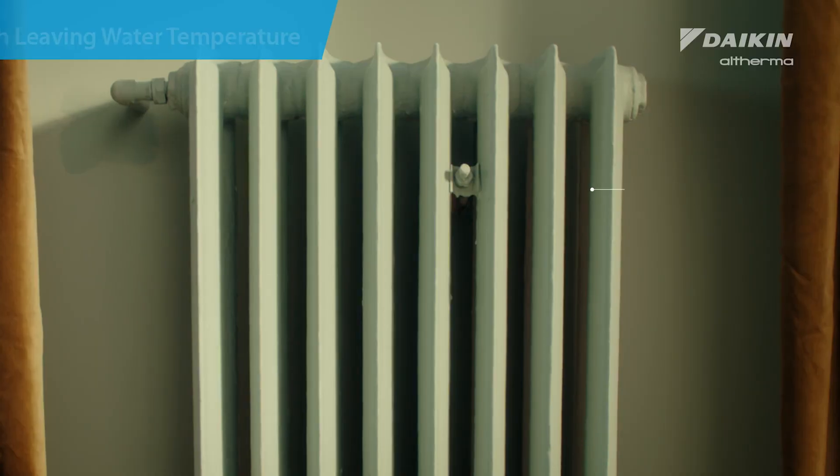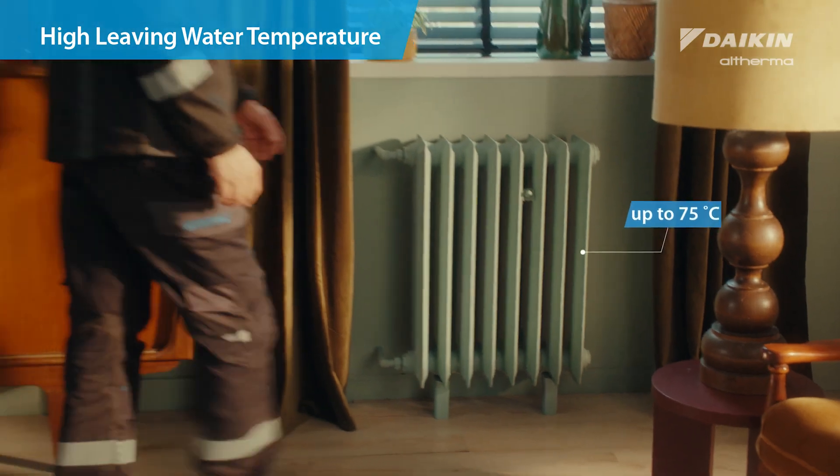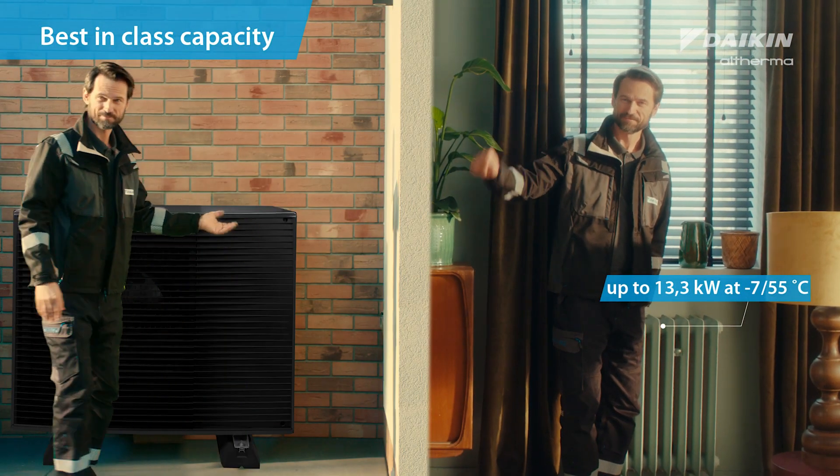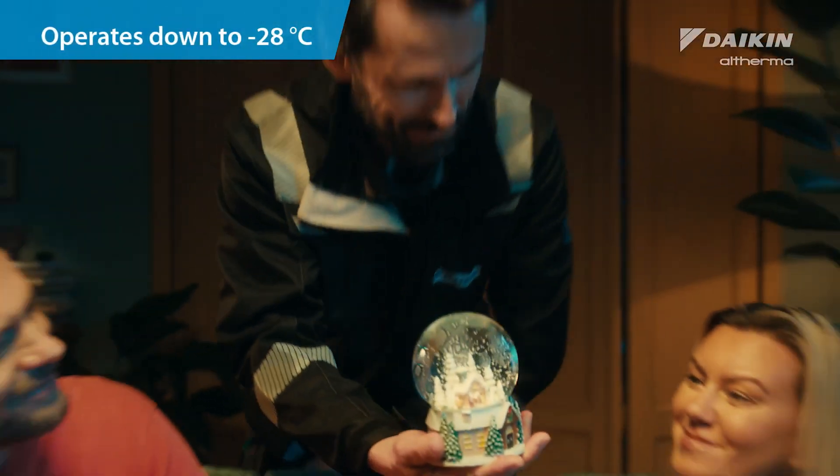One easy-to-install heat pump. No need to remove existing radiators — just replace the boiler with Daikin Altherma 4H for warmth even at minus 28 degrees.